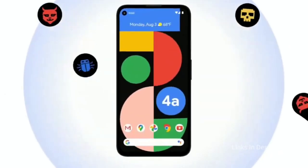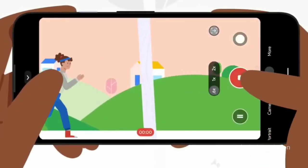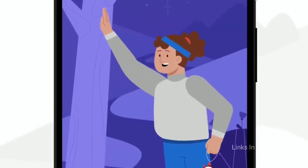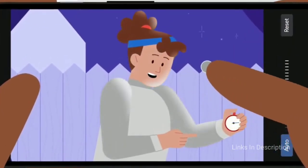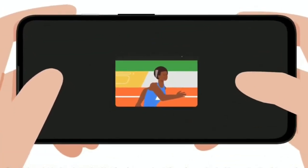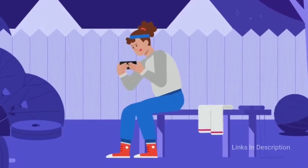The Pixel 4a 5G's cameras are exactly the same as the 12MP main shooter and 16MP ultra-wide-angle lens found on the Pixel 5. The software is the same too, so you'll get the AI-powered software features that set Google phones apart from the crowd. While the Pixel 4a 5G works with every 5G network, you'll need to pay $100 extra for the version that works with Verizon's high-speed 5G towers. Buy this phone for its colorful screen, excellent cameras, and budget price of under $500 or under 30,000 Indian rupees.